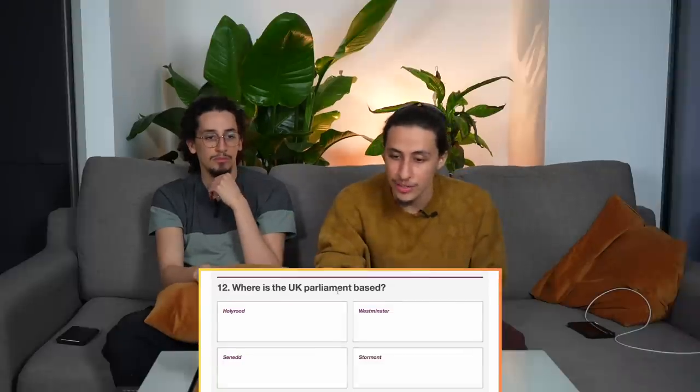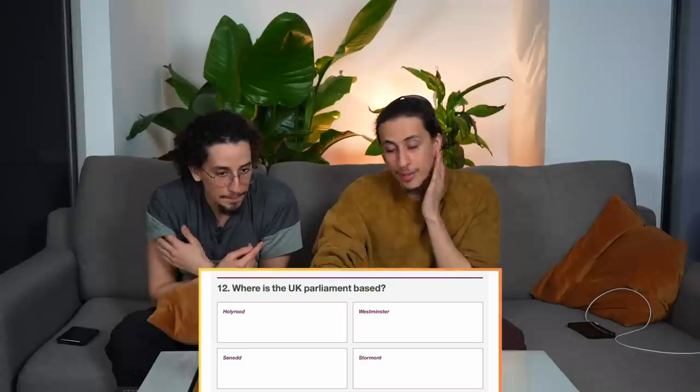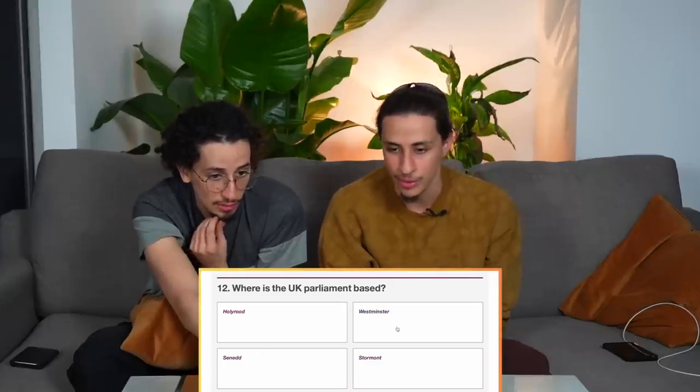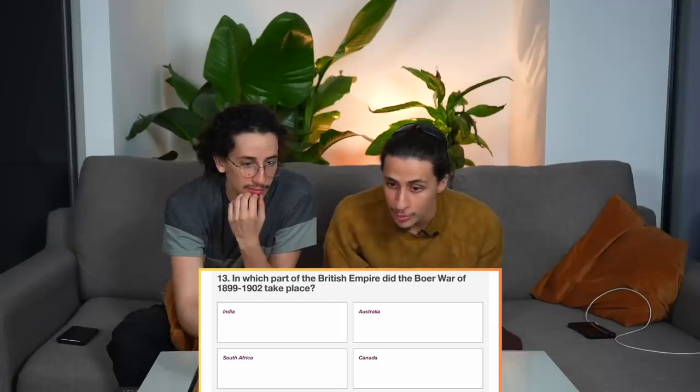Where is the UK Parliament? Parliament... Westminster! I believe it's Westminster. I'm going for that one as well. We're halfway through the test and doing quite well.